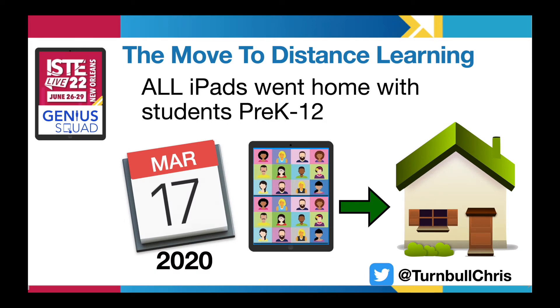In the spring of 2020, during the pandemic lockdown, iPads went home with all of our students, creating a need for ways to support students and families who are now learning to use new apps without their teacher at the elbow in the classroom.